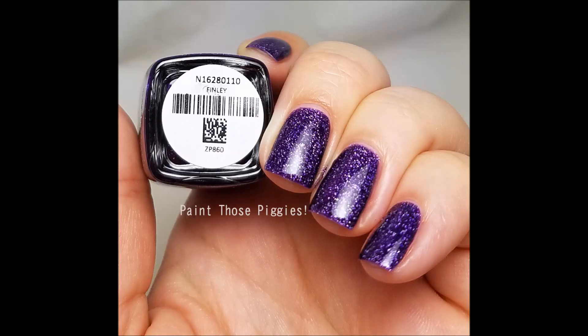The last pick is another purple that I think is pretty special — it's one of Zoya's scattered holographic glitters. This is Zoya's Finley, a royal purple, pretty deep but not so deep you can't tell it's purple, with scattered holographic in it. It's so beautiful — when I swatched it last weekend I just thought, that is so Halloween-y. It's a great cool purple Halloween-type color.